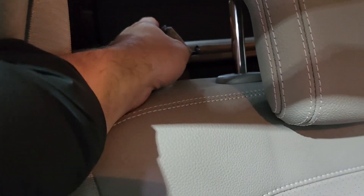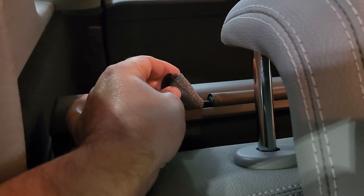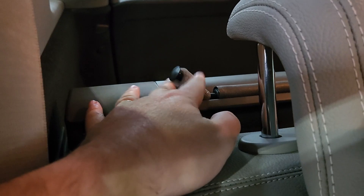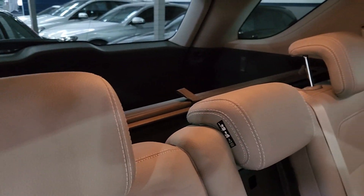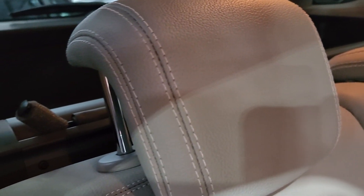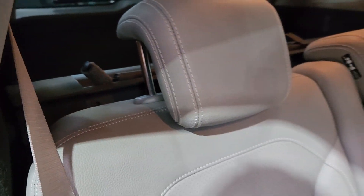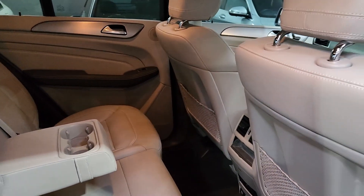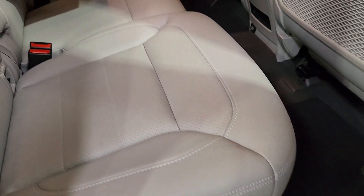The original owner kept this car so original — you can actually see that they left the original factory foam that usually gets removed on the back shade. On both sides you've got the original factory foam. That's how original this car is. For a 2013 car to still have the factory foam, that is amazing. Look at these seats — it's brand new.